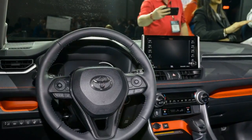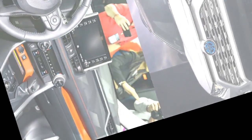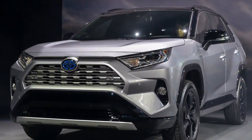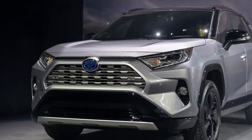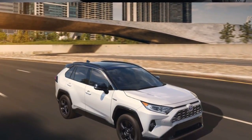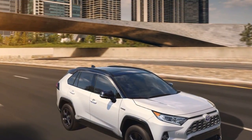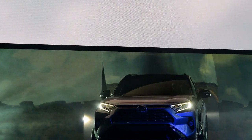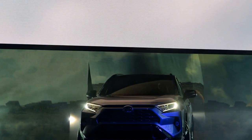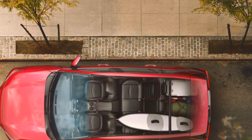All RAV4 variants with all-wheel drive now include a control knob with multiple off-road traction control modes, another sign that Toyota is serious about toughening up its compact crossover. The RAV4 hybrid features its own all-wheel drive system, which Toyota says sends more power rearward during normal driving than the setup on non-hybrids. The range-topping RAV4 XSE hybrid highlights a firmer suspension and unique steering tuning, which Toyota says makes it the corner carver of the lineup.